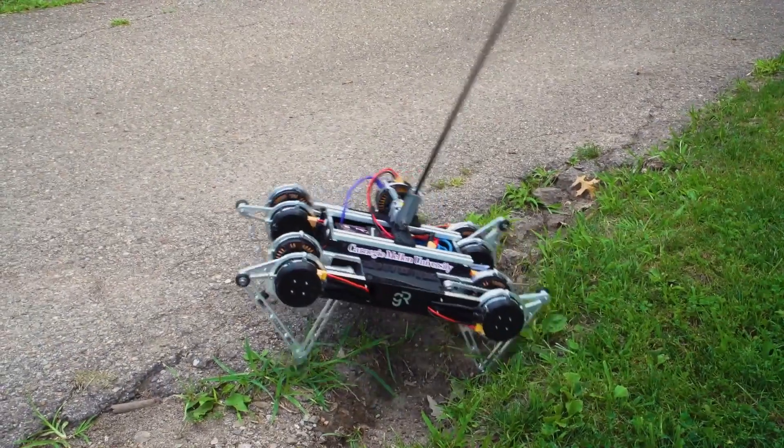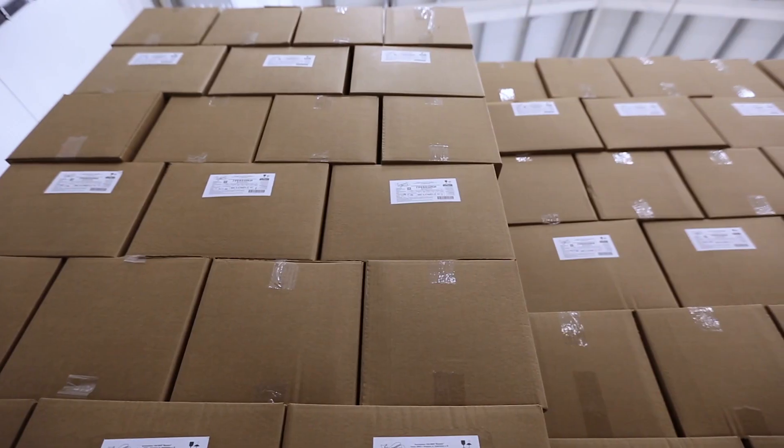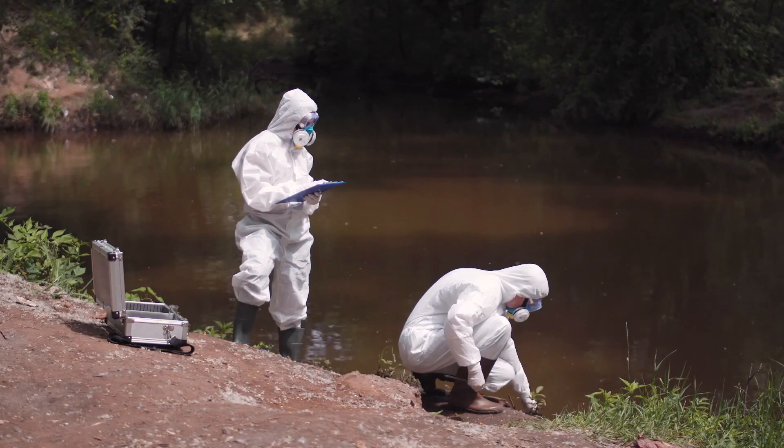Successful mobile robots with this research can then move on to applications such as delivery, search and rescue, or environmental monitoring.